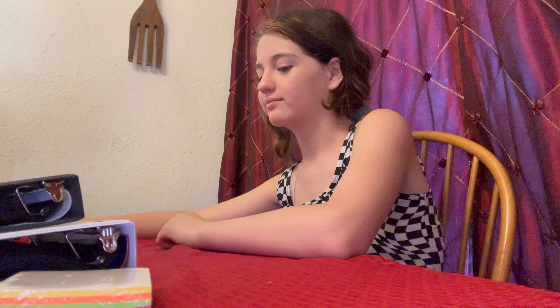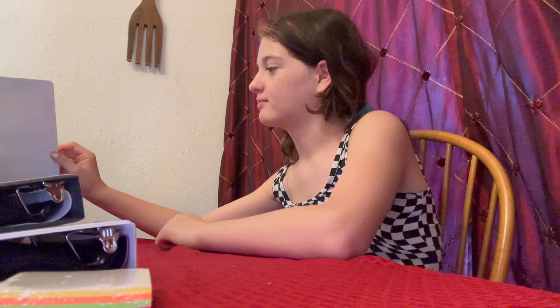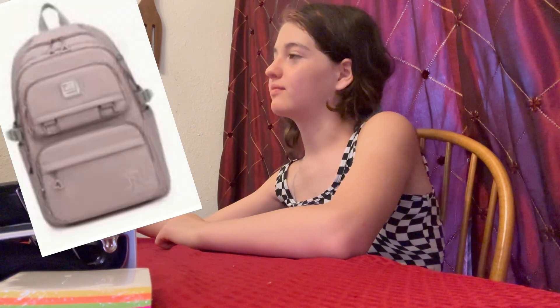Leah hasn't slept at all so she looks a little tired and has makeup everywhere, but she wanted to do her school haul. We're going to put a picture of her backpack because it hasn't come in yet. Our dryer is loud but here's Leah.